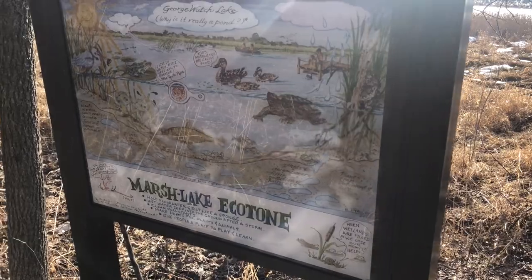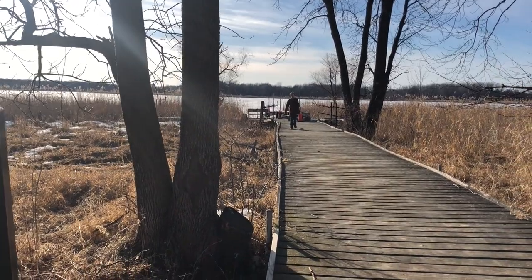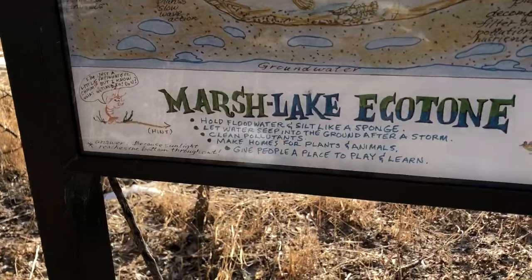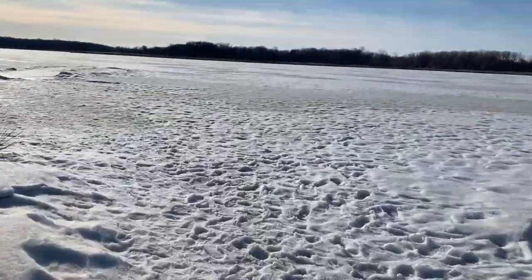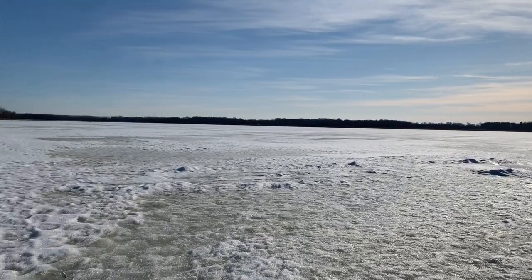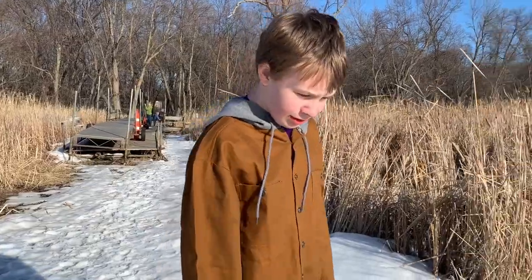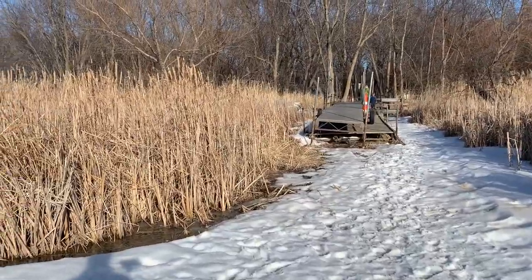It says it's actually technically a pond. Question for you: why is George Watch Lake — this lake right here — really a pond? I don't know anything about it. Well now you're gonna learn: because sunlight reaches the bottom throughout. This is really pretty up here, isn't it? A pretty neat park. Very close to home too. We've actually fished a couple of these lakes in the past — I didn't realize it was part of this preserve though.